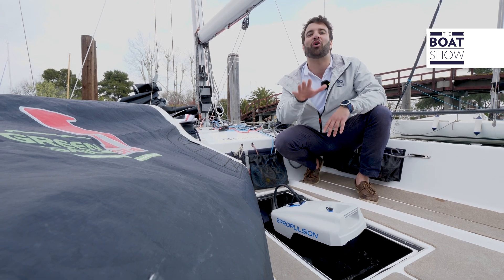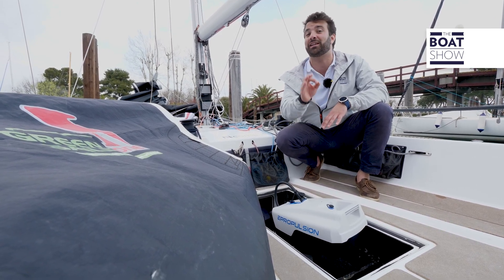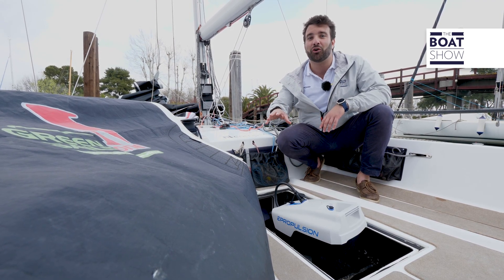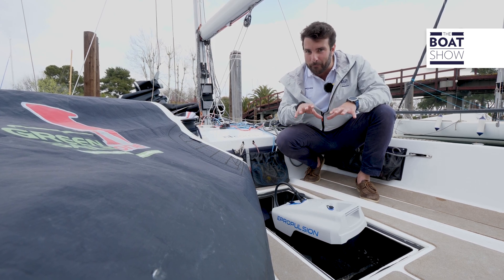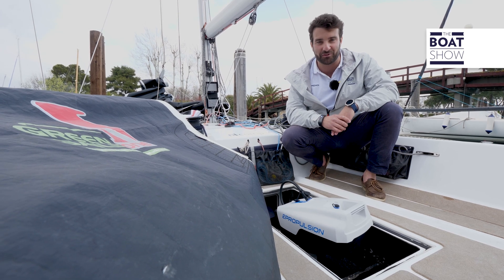No, it hasn't. In fact, today I'm here in Marina di Monfalcone, in north-east Italy, to discover with you a decidedly virtuous eco-friendly triptych: an eco-sustainable hull powered by recyclable sails and a small electric outboard. This is the future. Welcome to the Boat Show.